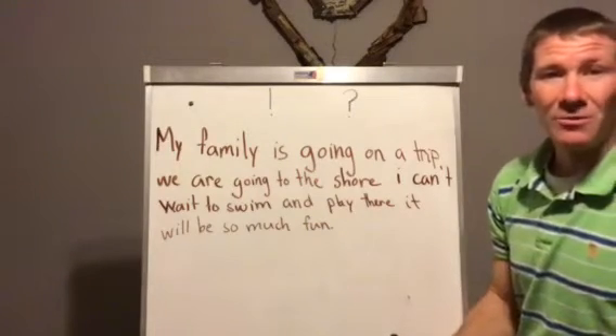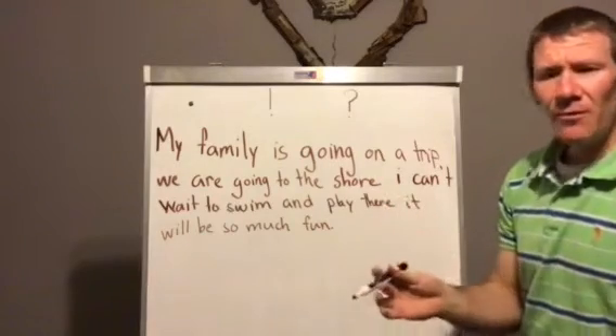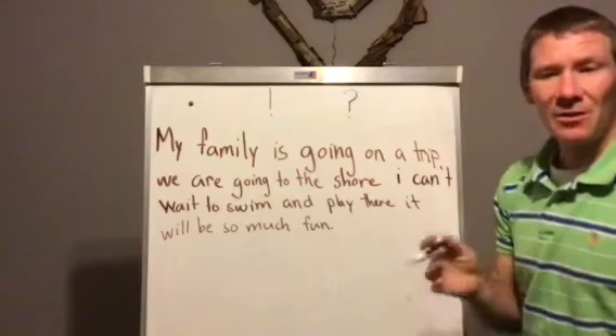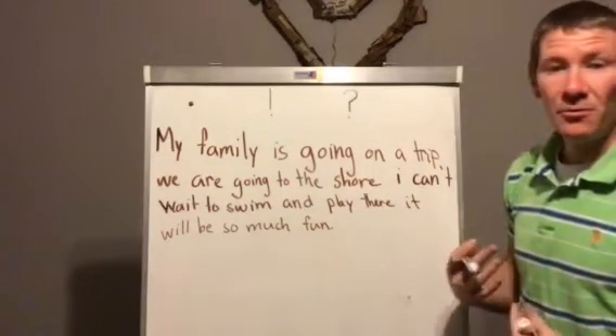Let's go check it out and see if we can finally put some periods in. Remember, we put a period or punctuation mark when we're either changing and talking about something new, or when we take a breath — that's a good way to show that we're ready for a period.